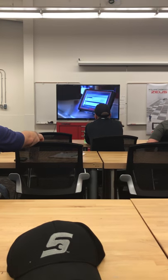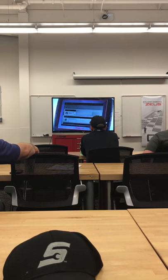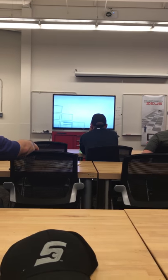A revolutionary new way to approach your diagnostic work, exclusively on the new ZEUS platform. Diagnostic tools offer you so many steps, menus, and options.